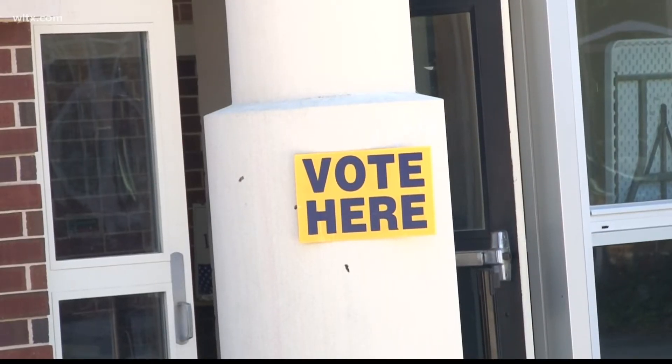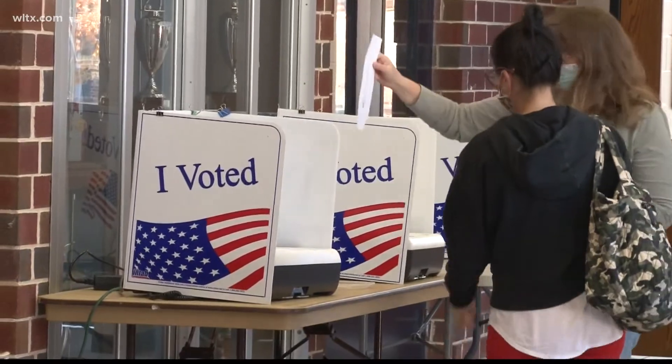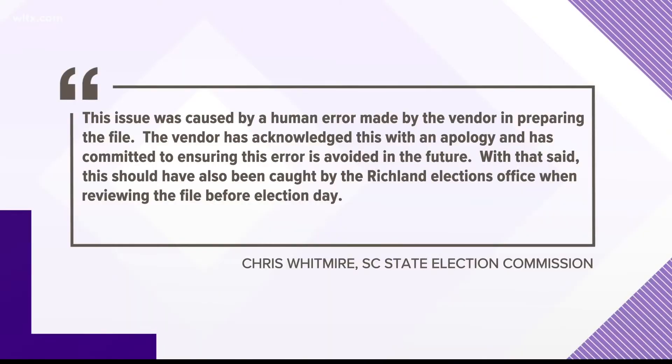The South Carolina State Election Commission told us in a statement the problem was caused by a third-party group that was supposed to set up the machines. This issue was caused by a human error made by the vendor in preparing the file, but this should have also been caught by the Richland Elections Office when reviewing the file before Election Day. They add, however, this is not something that should have impacted the voters in a meaningful way.